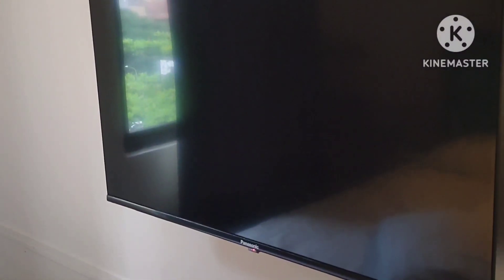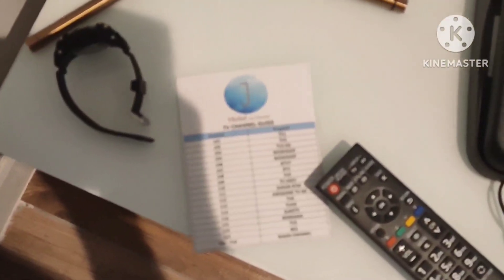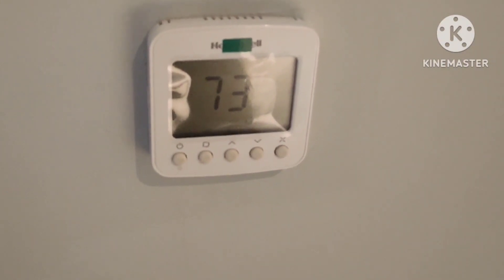This is the TV by Panasonic, and these are the beds, and this is the TV remote control, and this is the TV channel guide. This is the telephone — I wonder why there are no buttons. And these are the switches, and this is the aircon remote controller. Hotel aircon remote controllers are mainly like that, not like at our homes.